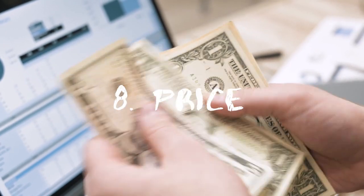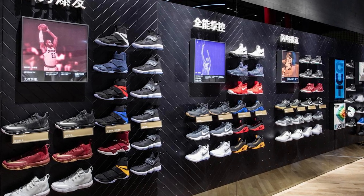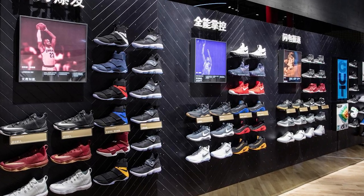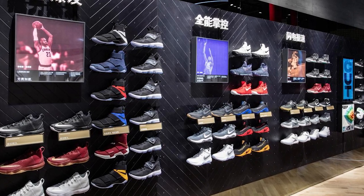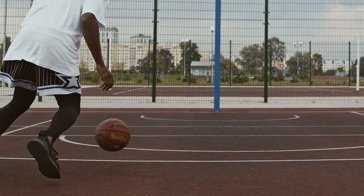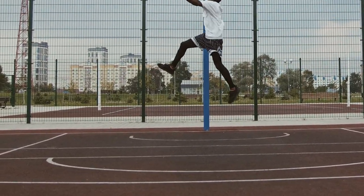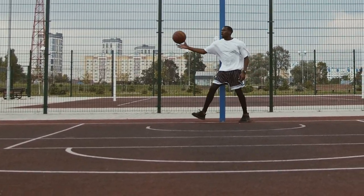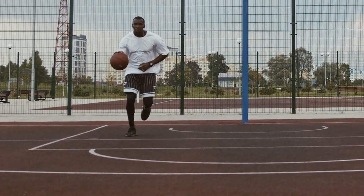Price. Although expensive shoes don't necessarily help players give their best performance, you may still want to get a reasonably priced pair. Make sure that the pair will meet your needs. In short, buying the best pair of shoes can help you improve your performance on the court whilst giving you a confidence boost. Therefore, you may want to follow these tips to go for the best basketball shoes.